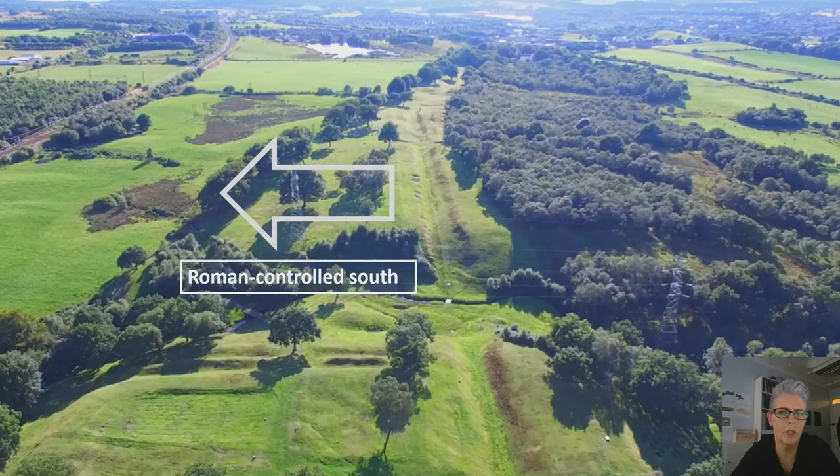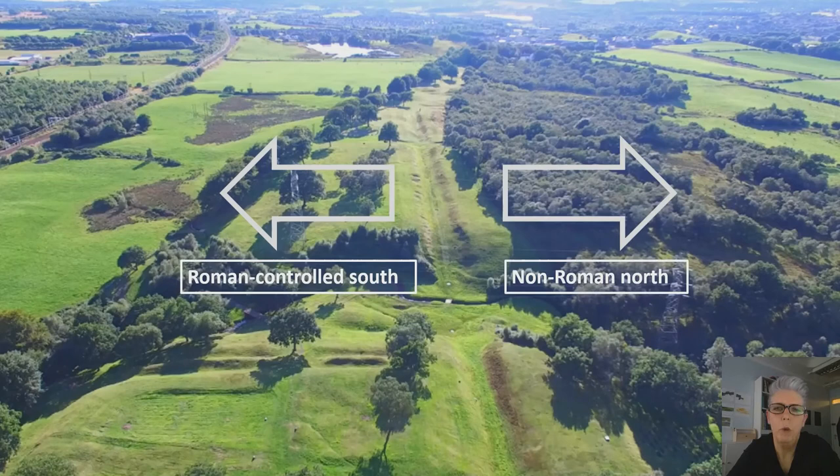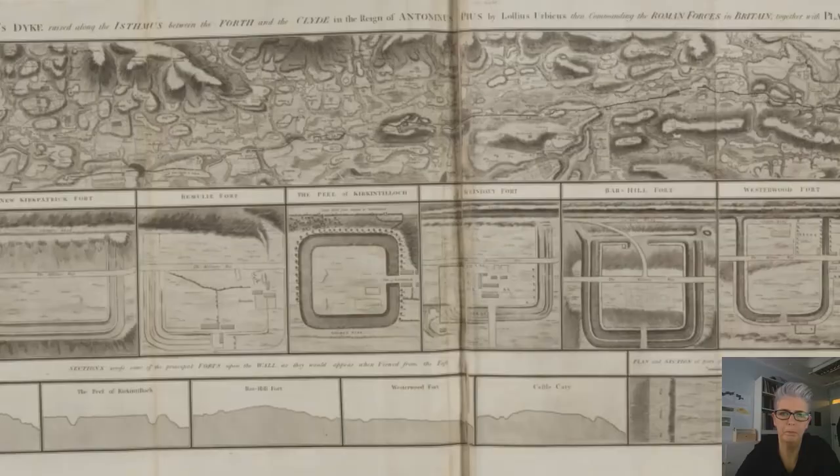What we have effectively is a Roman-controlled south to the left of your screen, as opposed to the wild barbarian non-Romans to the north, with the wall cutting a swathe right through the centre of your screen, separating both of these cultural groups.